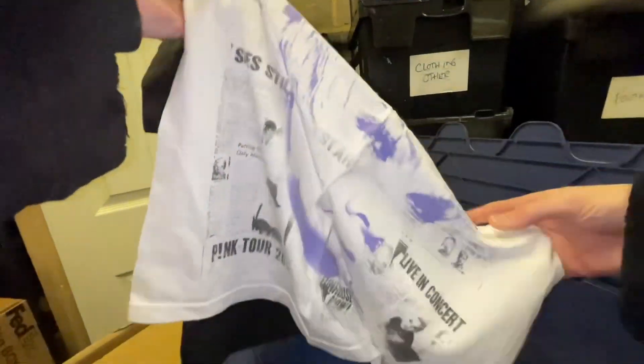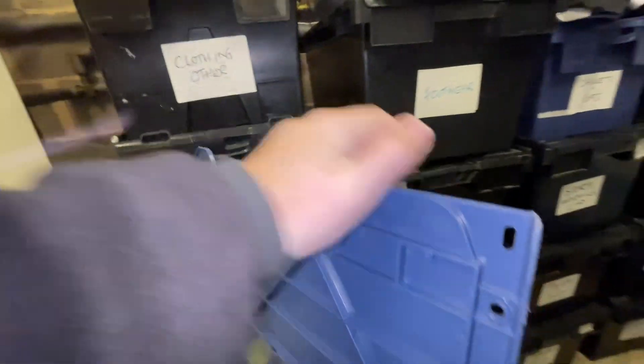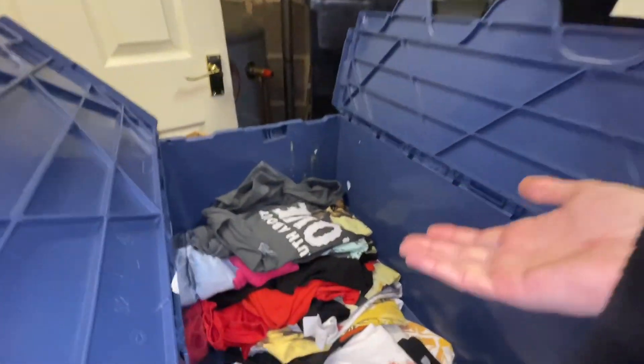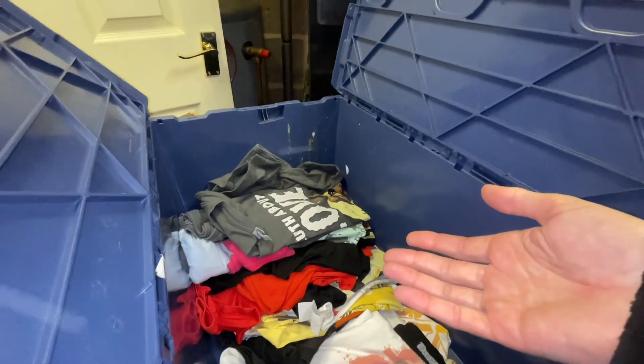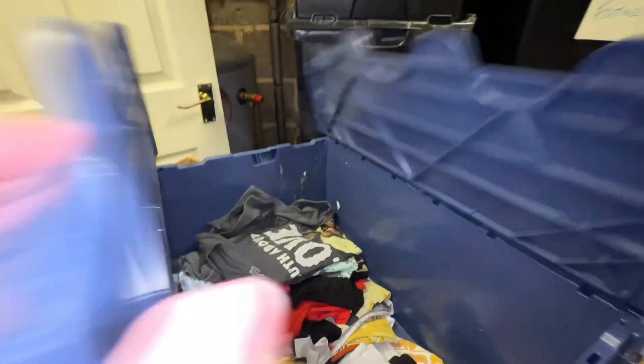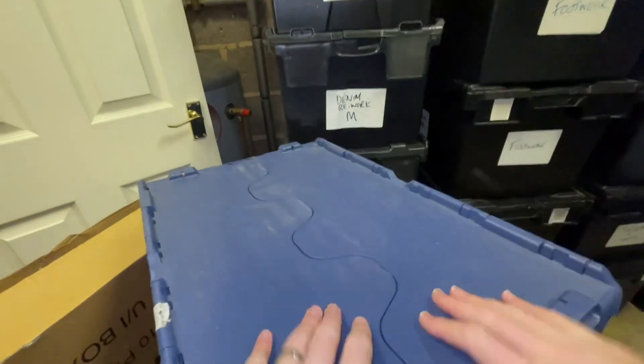These cost me very little — probably about a pound each from a job lot. Obviously the best ones from the bundle sold first, and these ones just took a bit longer to find the right buyer. The initial ones that sold were clearly more sought after.